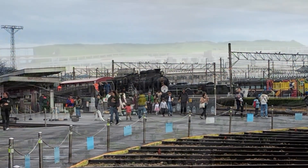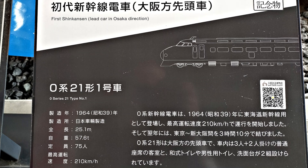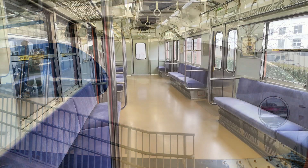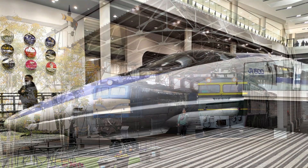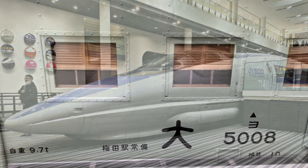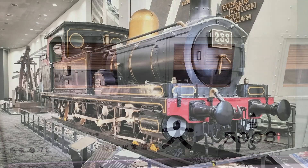Shinkansen in the distance. We'll see you next time.